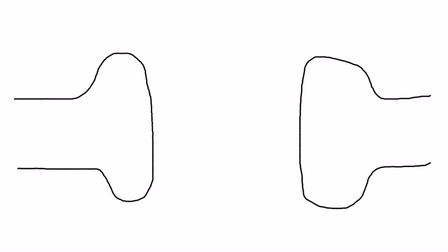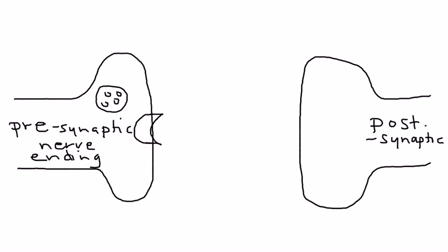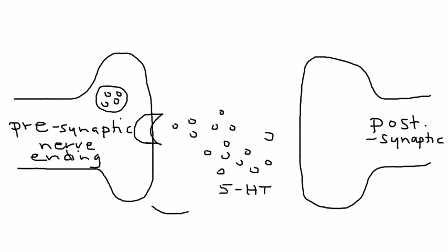What I'm drawing here is first the presynaptic nerve ending, and then on the other side is the postsynaptic nerve ending. This area right here in between the two — presynaptic and postsynaptic — is known as the synapse.